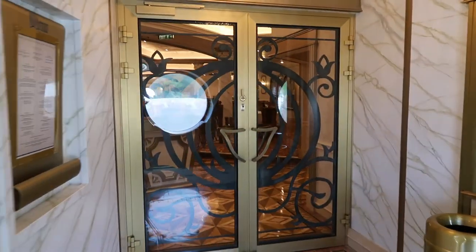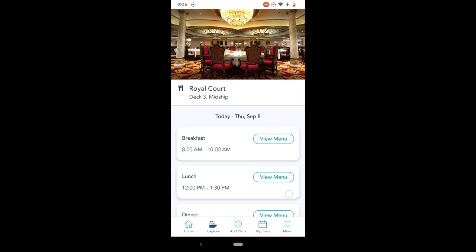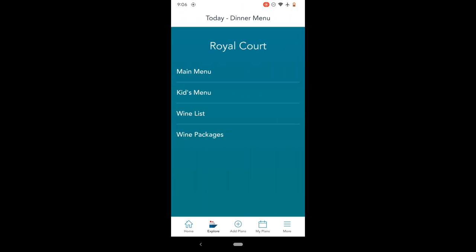On deck three midship you'll find Royal Court. I think this is the fanciest of the three included restaurants. It has great whimsical touches like the carriage bread bowl, and the waiters wear tuxedos or Prince outfits for dinner. It does also serve breakfast and lunch.